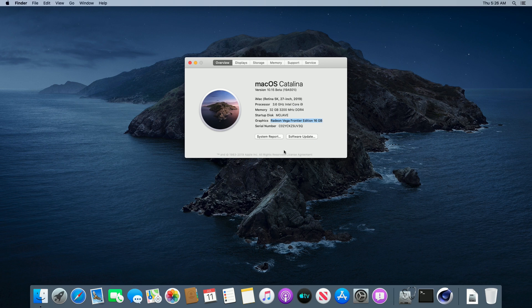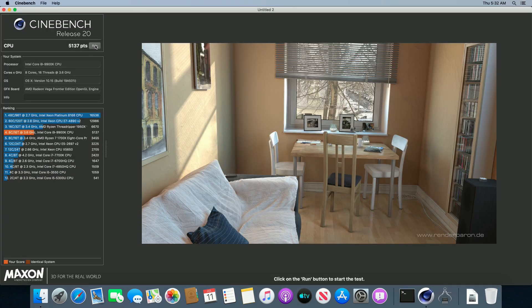I also tested macOS Catalina and redid all these benchmarks on my second i9-9900K build with the Vega Frontier Edition, and CPU benchmarks are also the same. Overall, macOS Catalina feels a little bit snappier in the UI. Some things are still not polished — like here in System Report — but don't forget, this is a beta version. For the final version we would need to wait a few more months.